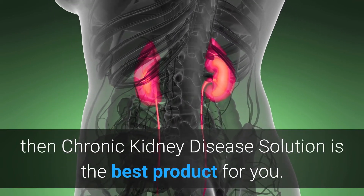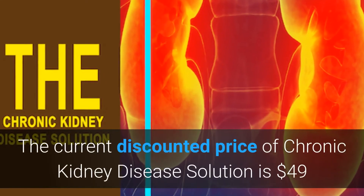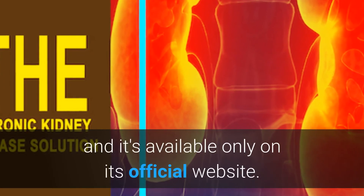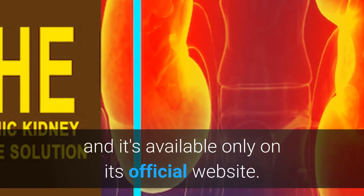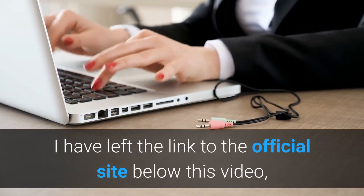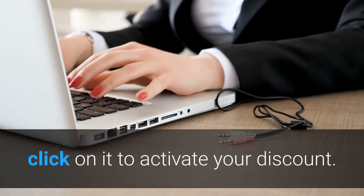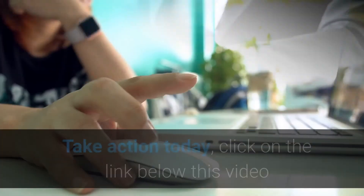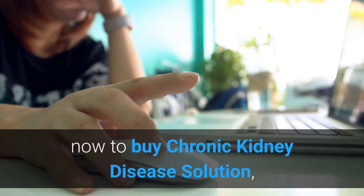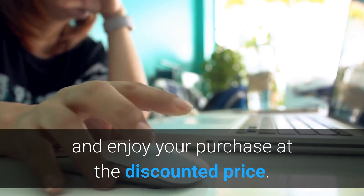Chronic Kidney Disease Solution is the best product for you. The current discounted price of Chronic Kidney Disease Solution is $49 US dollars, and it's available only on its official website. I have left the link to the official site below this video — click on it to activate your discount now. Take action today, click on the link below this video to buy Chronic Kidney Disease Solution and enjoy your purchase at the discounted price.